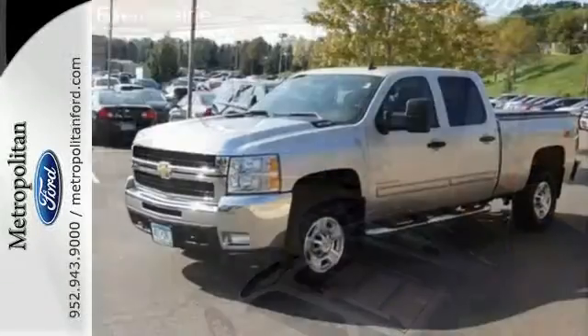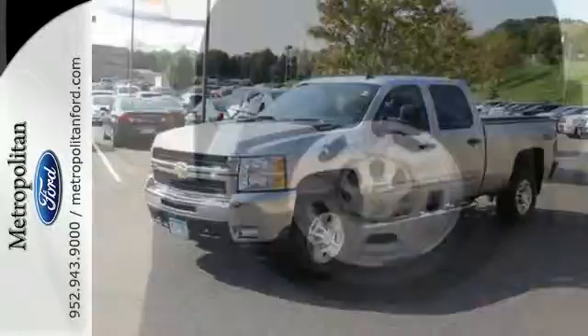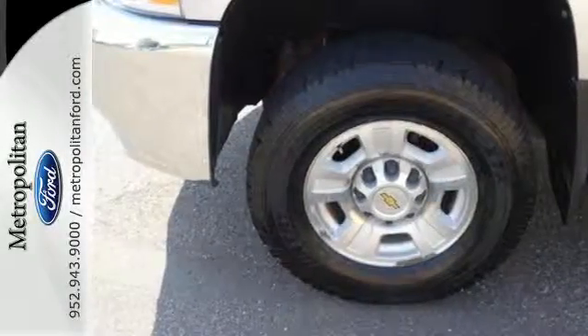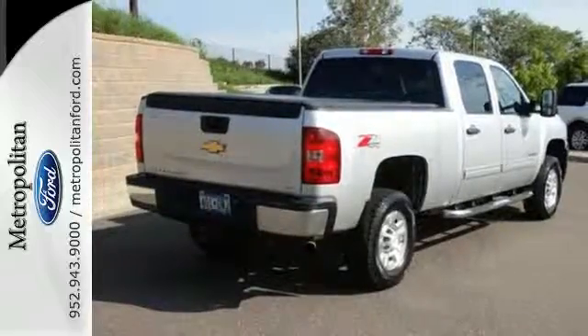This Silverado 2500 HD gives new meaning to heavy duty with unprecedented power, strength and durability. Whether you need a truck for towing or hauling, city or country, this is the truck for you.